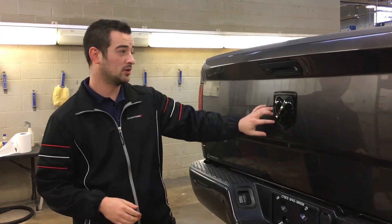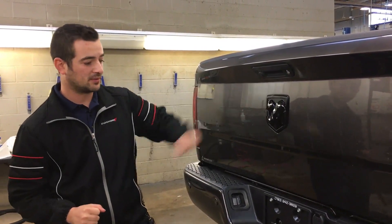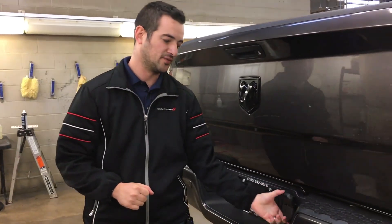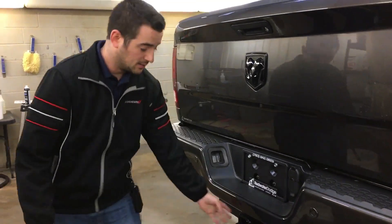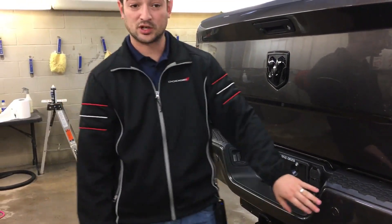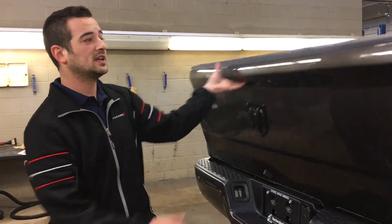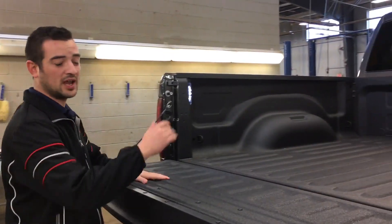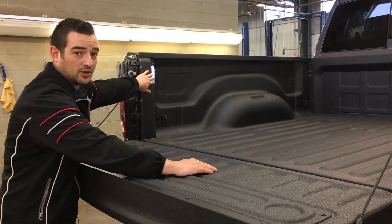Coming to the back, you do get the big RAM logo on the back, not the block letters on this particular unit. You do have your backup camera there, you have your seven and four-pin wiring, as well as your license plate lights. Down below is your hitch receiver, and you do have your ParkSense sensors on the back. Inside, you are going to find your bed liner, as well as the LED lights on the corners.